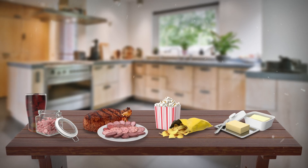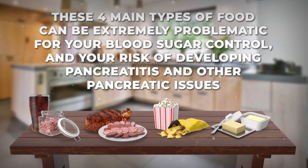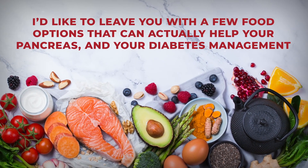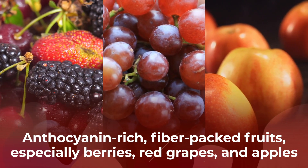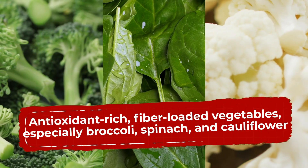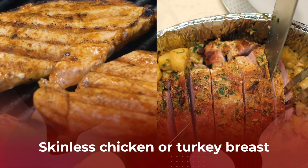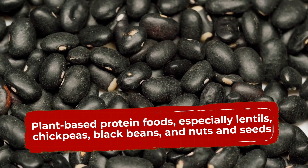Now you know why these four main types of food can be extremely problematic for your blood sugar control and your risk of developing pancreatitis and other pancreatic issues. But it's not all bad news — here are food options that can actually help your pancreas and your diabetes management. Try anthocyanin-rich, fiber-packed fruits, especially berries, red grapes, and apples. Antioxidant-rich, fiber-loaded vegetables, especially broccoli and cauliflower. Lean protein meats, especially fatty fish like salmon and tuna, plus skinless chicken or turkey breast. Plant-based protein foods, especially lentils, chickpeas, black beans, and nuts and seeds.